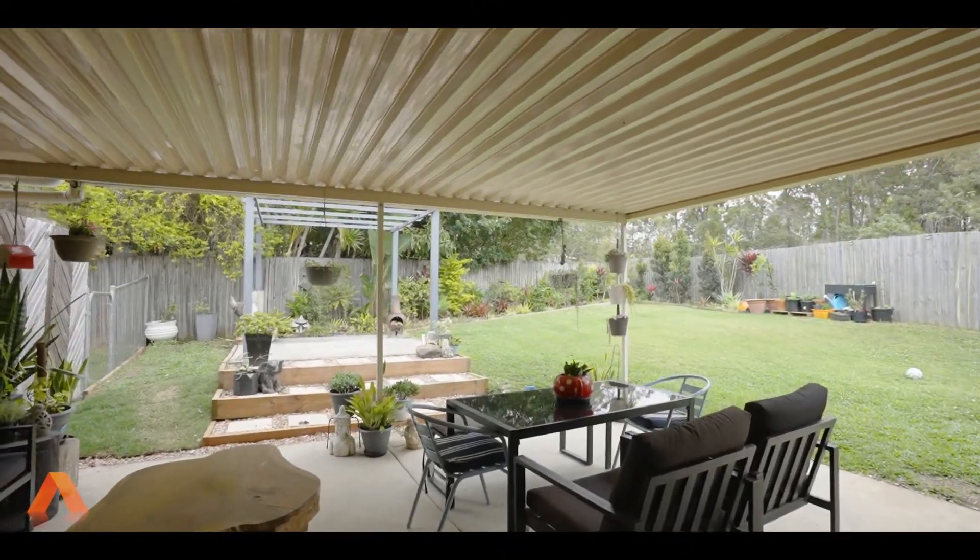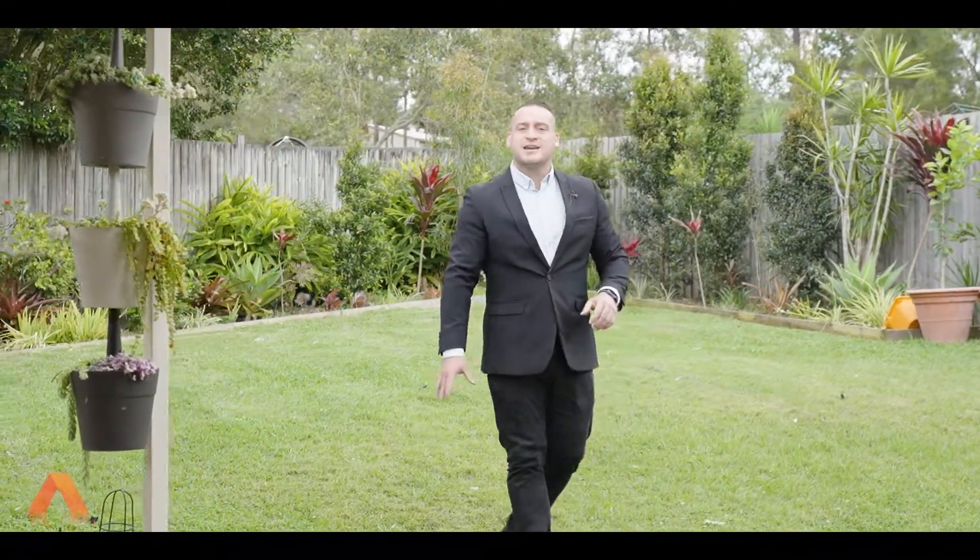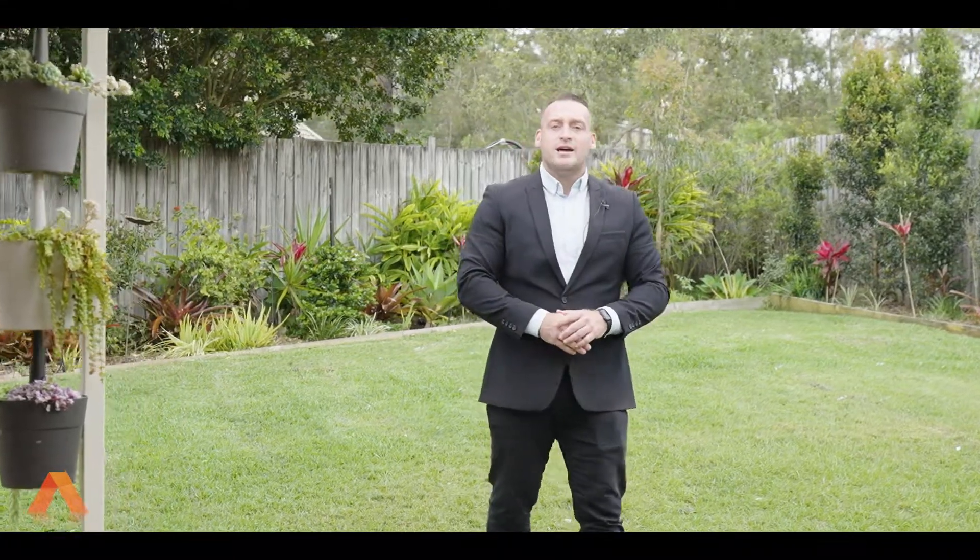If entertaining is what you like to do, then this is the place to be. But let's talk about yard space for the kids — have a look at what we've got on offer. A ton of space here, which is also separated with side access down there, and for the guys, we've got two 3x3 sheds.